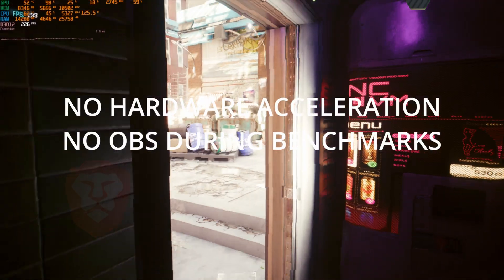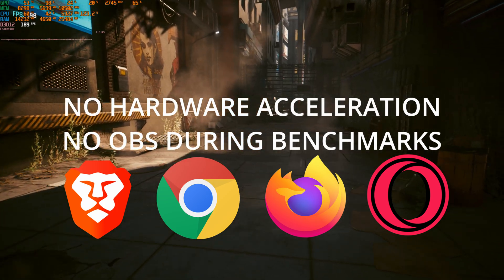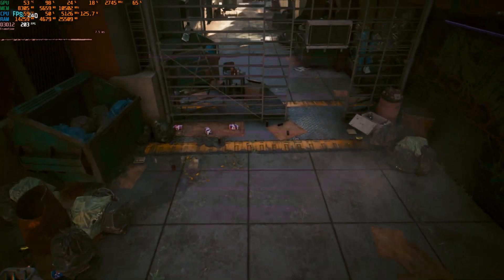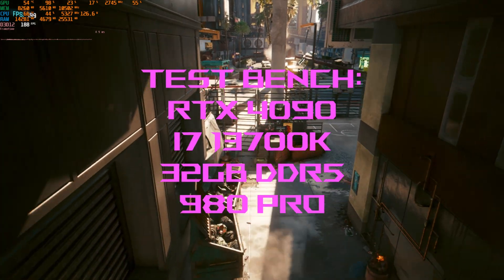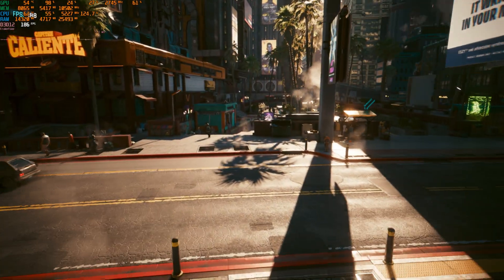Without further ado, all of the benchmarks will be run with hardware acceleration disabled. The games will have different settings — some at 1080p and some at 4K — just to see if we can see any variance. The video will range from 1080p up to 4K. For Cyberpunk, I'm running 1080p Ultra with no RTX.